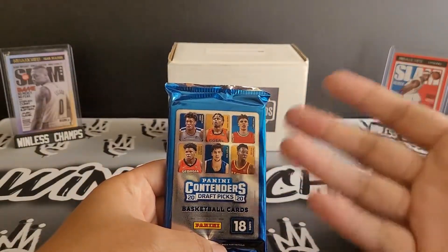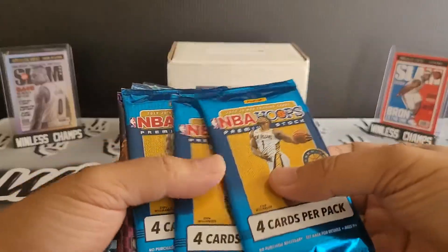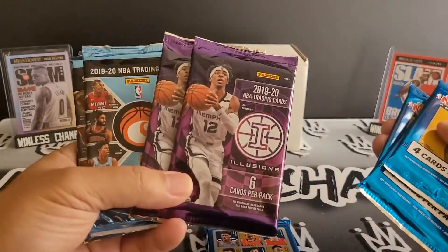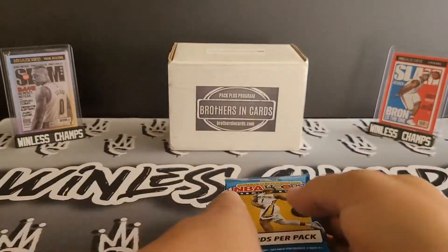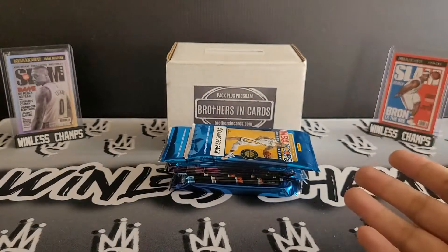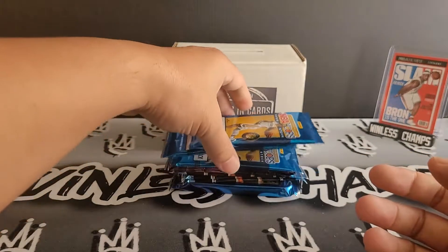Not too high on Contenders Draft Picks because it is college, but it is a hobby pack, so I'll definitely take that. We have three Hoops Premium, two of everyone's favorite Illusions, and three Chronicles. These are all blasters.